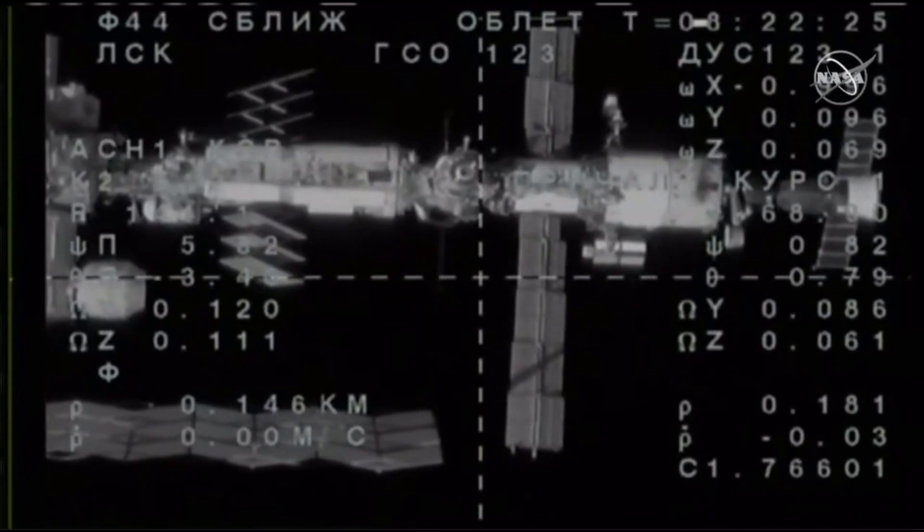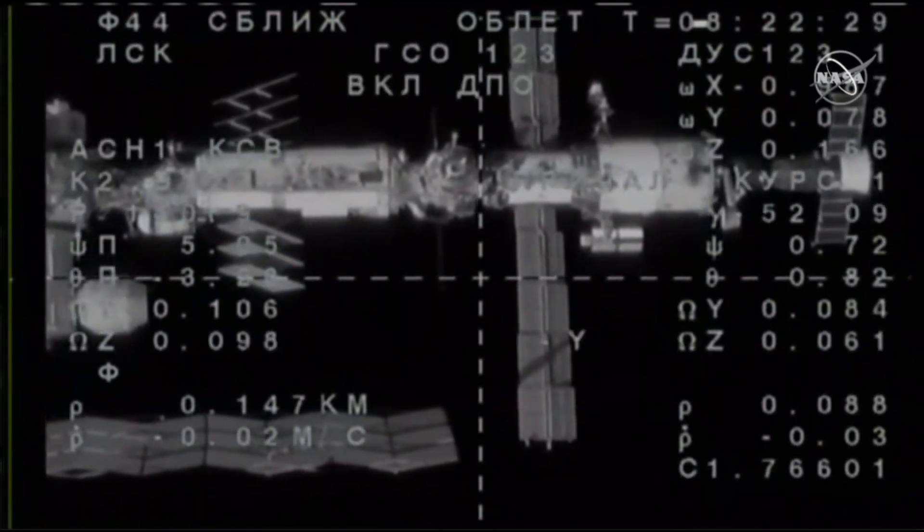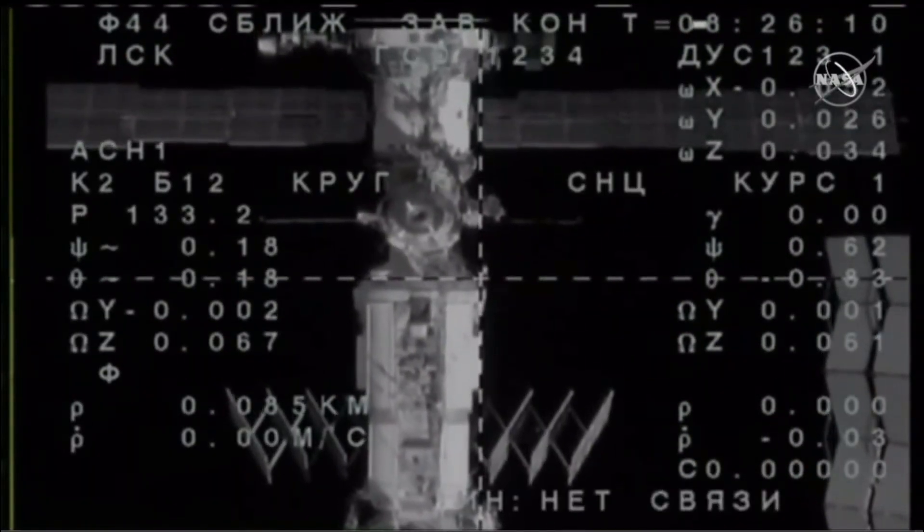The Soyuz is 146 meters away — 146 meters and two squares from the service module.